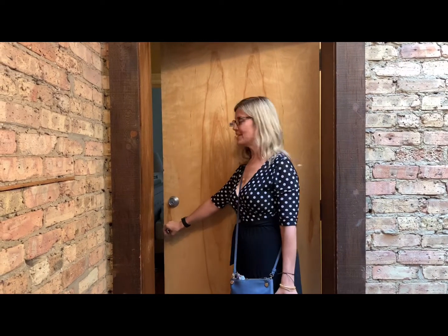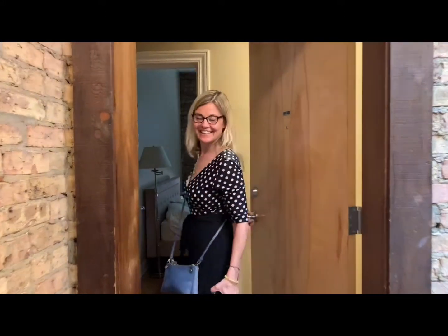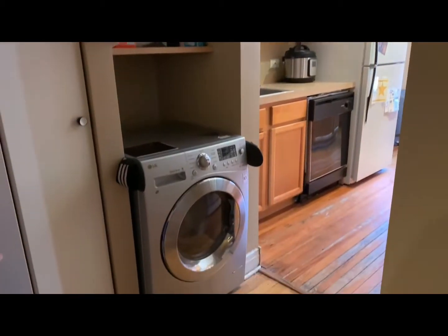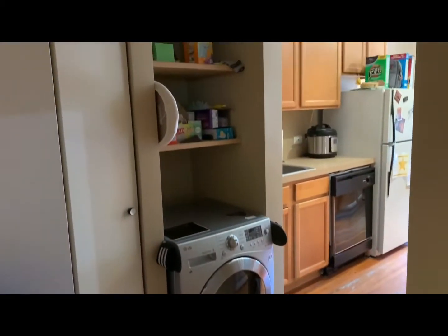Hi, we're at Village today and we're going to show you 3F. Come on in. This is one of the few units at Village that actually has the European washer and dryer installed, so that's a bonus feature in this unit.